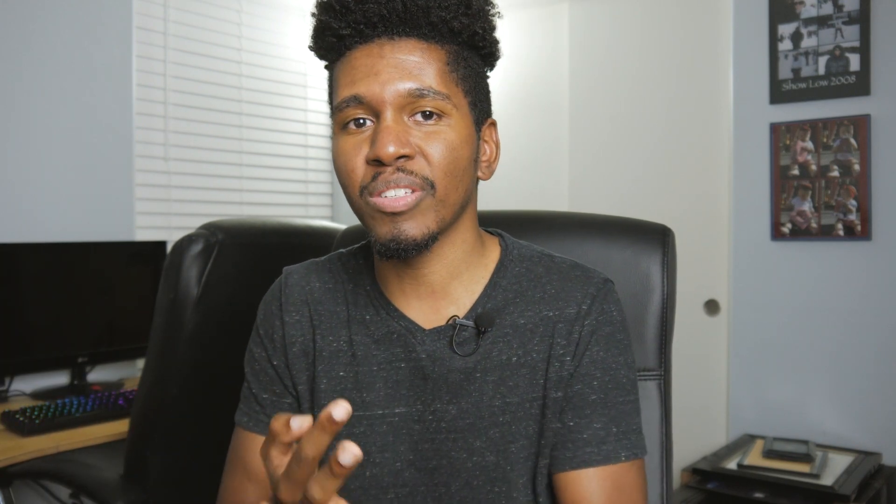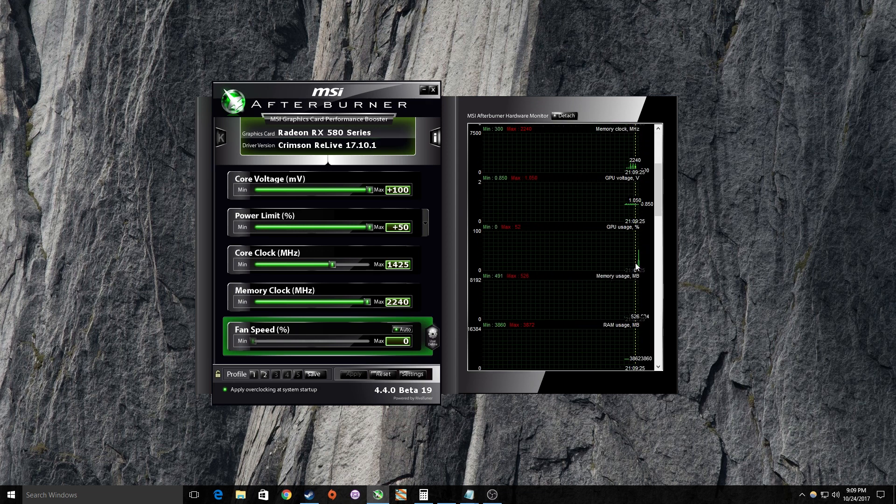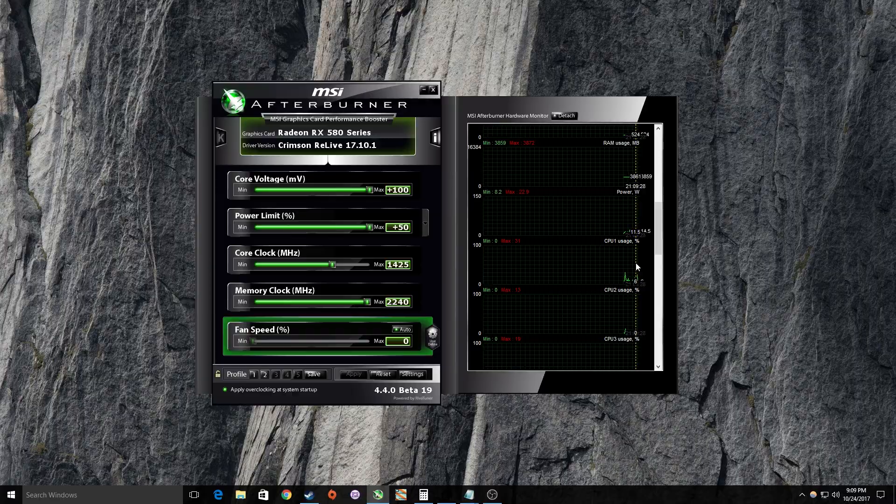So let's talk about the overclock. For the CPU I'm running at 3.8 gigahertz on 1.362 volts with Mode 3 LLC. The RX 580 is overclocked to 1425 on the core clock and 2240 on the memory clock. The RAM is running at 2666 megahertz with a CAS latency of 14. I think that's all the relevant information in regards to that.